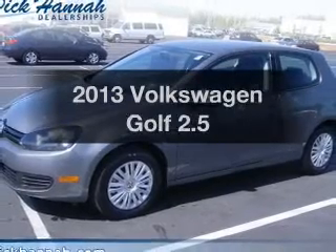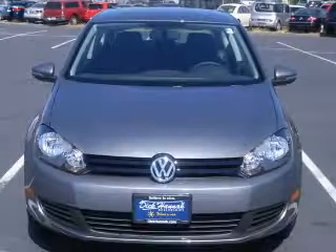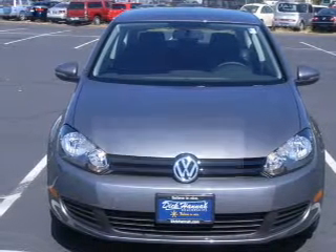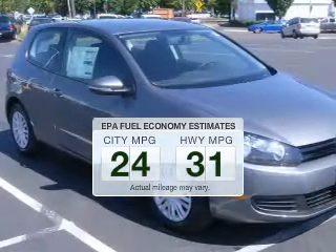Imagine yourself in this 2013 Volkswagen Golf. Travel the roads in style and comfort in this great vehicle. In the city or on the highway, you'll spend less time at the pump with this fuel-efficient vehicle.